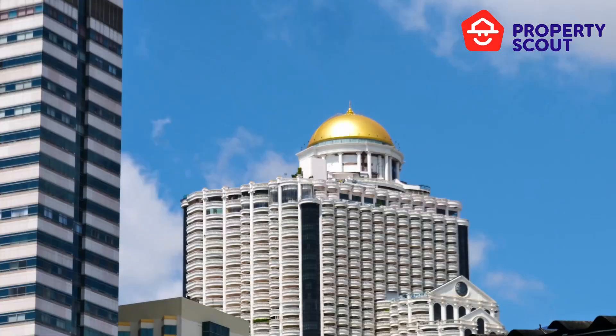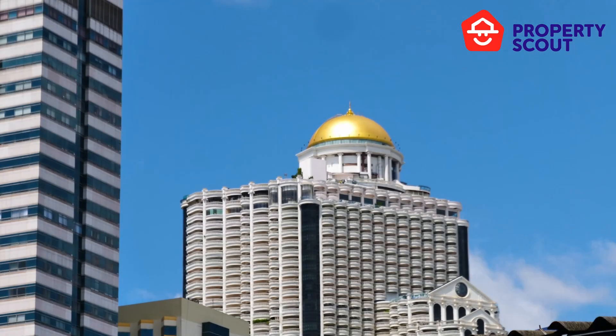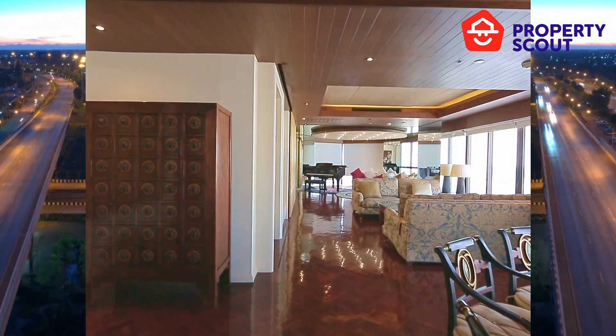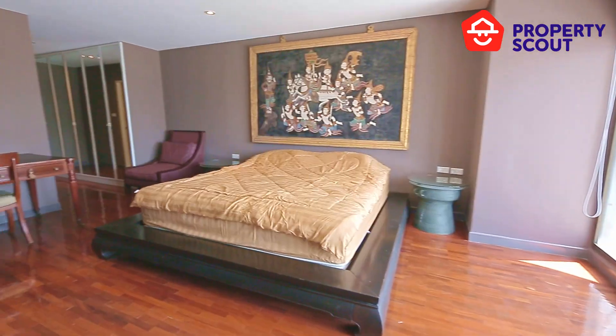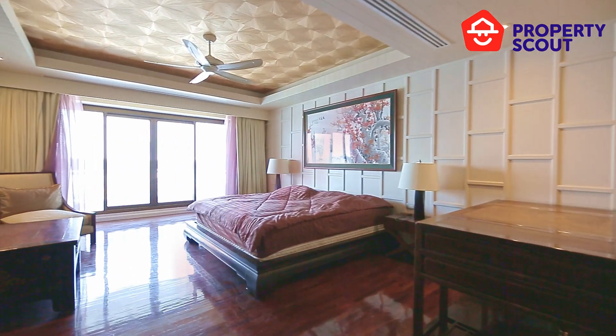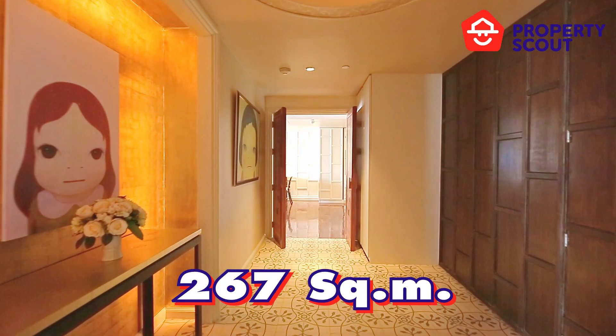It's time to scout the luxury of the unit today. Let's go! This is a perfect combined unit of two one-bedroom units, becoming a two-bedroom and three-bathroom unit with 267 square meters in size.